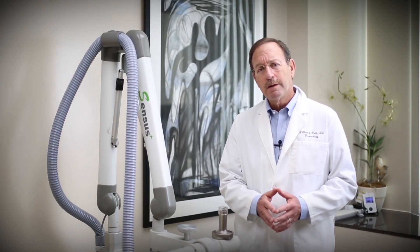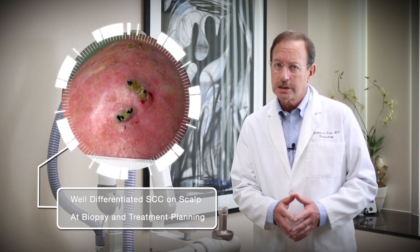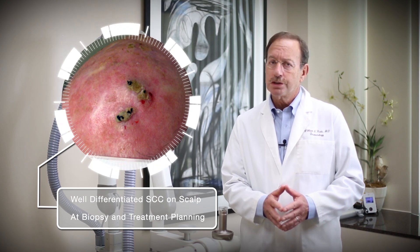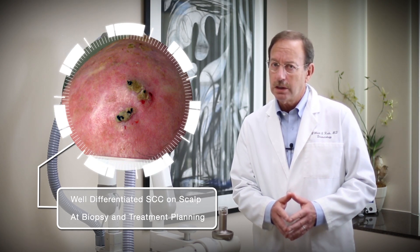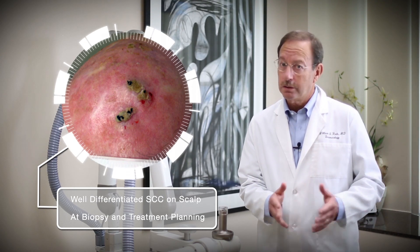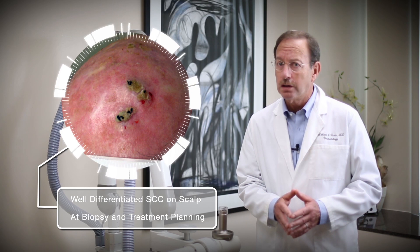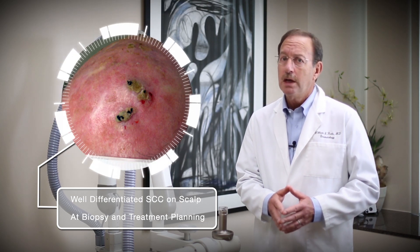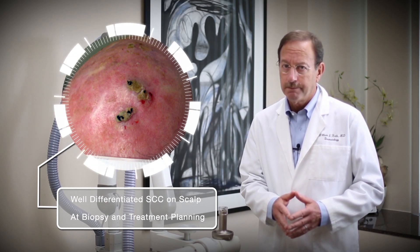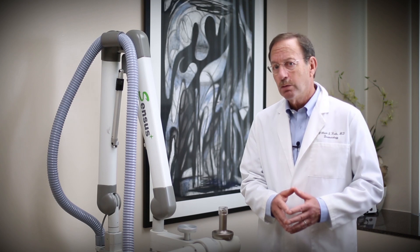The third case I'm going to present is another gentleman — actually a healthcare provider — with a large lesion on his scalp. You can see that it's next to a scar; there's a white area next to it, which when you see the last picture you'll be able to compare and see exactly where the area I treated was because it's going to disappear. I actually did two biopsies of this because it was so large — I wanted to make sure all of it was skin cancer. Both biopsies came back as well-differentiated squamous cell carcinoma. He has a very tight scalp, even though he's only 74.